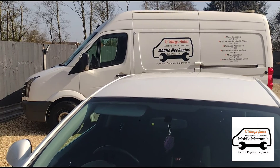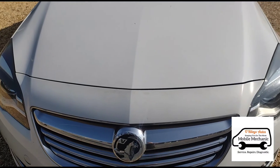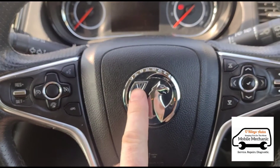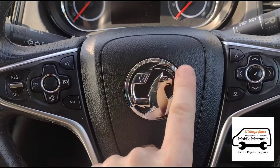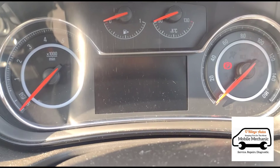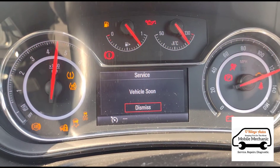Hello, it's Jimmy here at O'Reilly's Mobile Mechanics. We are looking today at a Vauxhall Insignia 2.0 CDTi, and we're going to be talking about this Vauxhall — or Opel — brand and the vehicle service soon message that will appear.